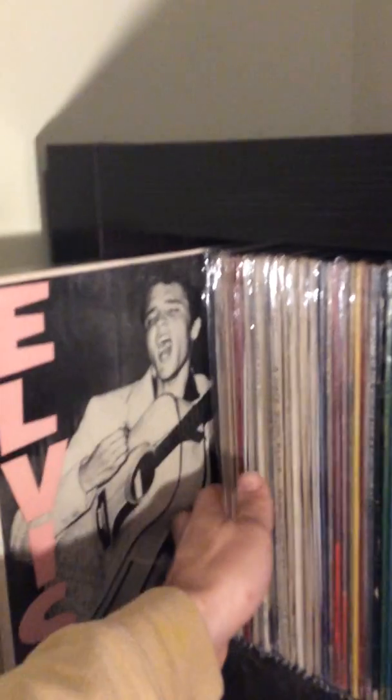So down here is where Elvis starts, in this first cube, from his first album — both variations — and they're all in order from when he came out. So we go through the 50s, into the 60s, into the 70s. So these are all Elvis — these two cubes, even into this one, all the way up to the Wonder View box.